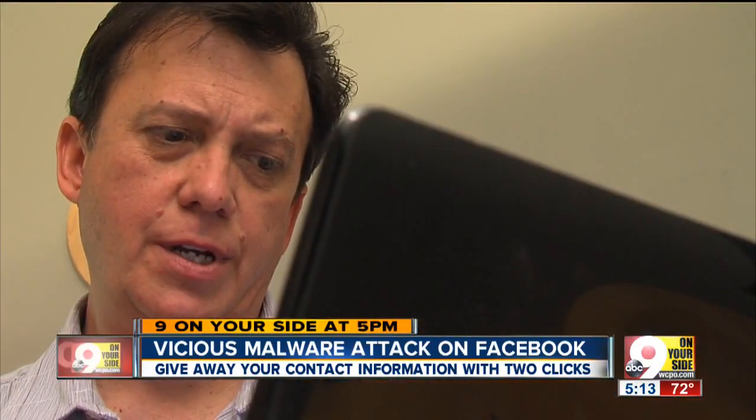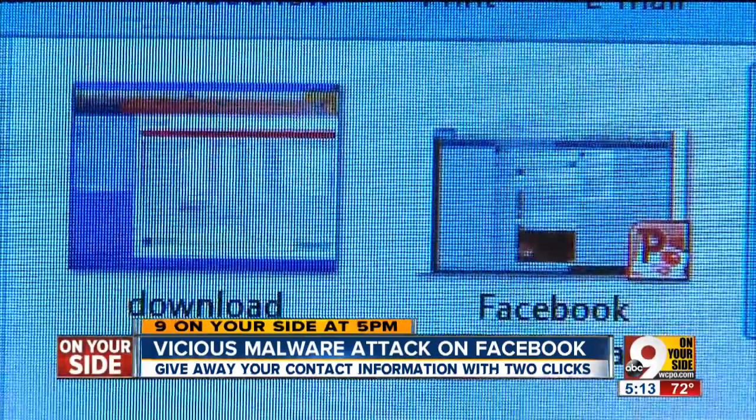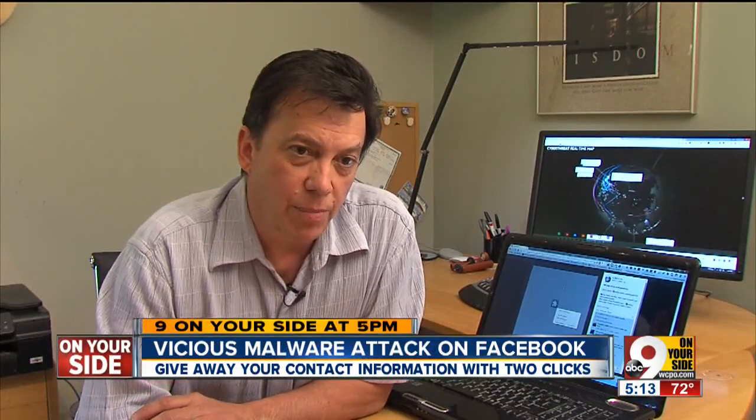Not all of those were infected. The trouble comes at the next step — it says you need an Adobe Flash player update to continue. So once you click through for the Adobe Flash, it will download what you think is the player, but it won't be the player.